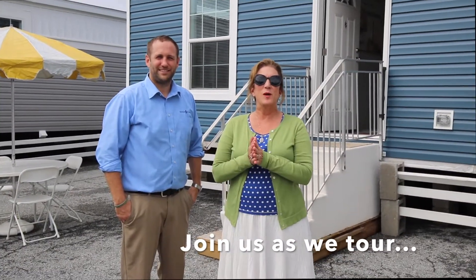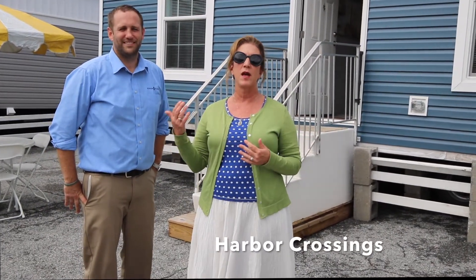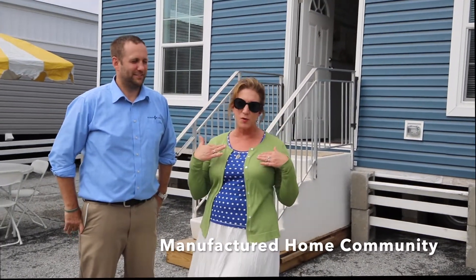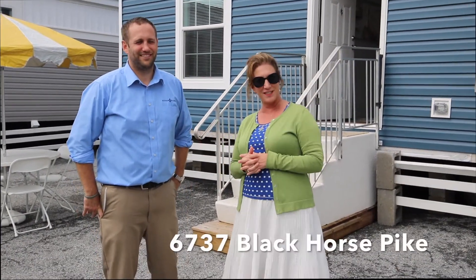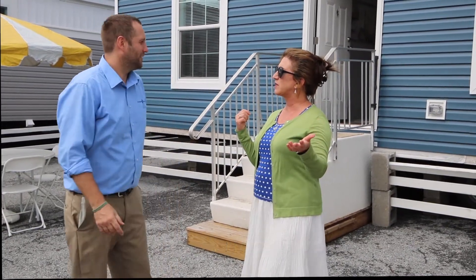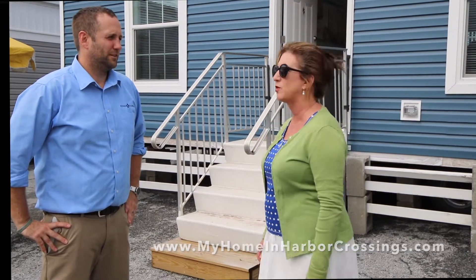Hi! We're back here at the Redmond Fall Show. They had five fabulous houses that they built for us dealers to come and take a look at, and we're gonna highlight one. We're here today — my name is Maria Dolan and this is Pete Manco, our beloved salesperson from Redmond Homes. So Pete, why don't we take our viewers in and show them what we're gonna be building at Egg Harbor Township Harbor Crossings Manufactured Home Community.